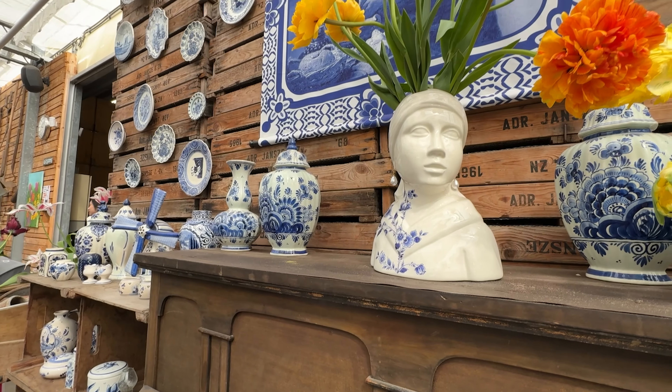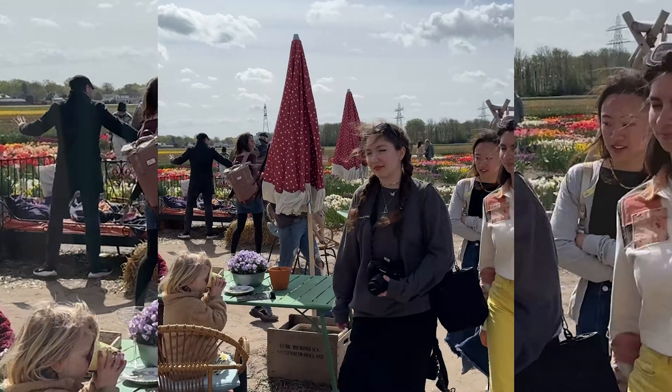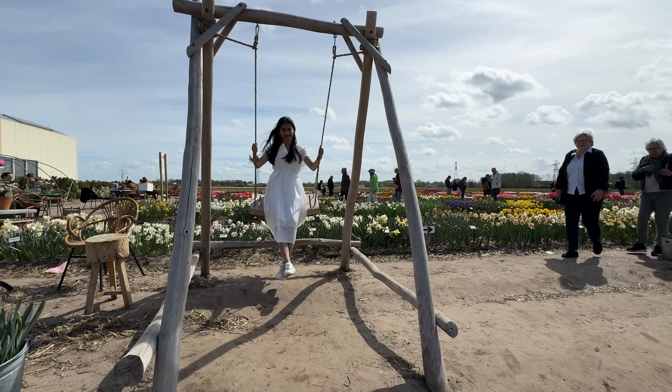There's decor with windmills and tulips, and you can buy souvenirs. Outside there's also a little sitting area, and there are areas where you can take photos of the tulip fields.